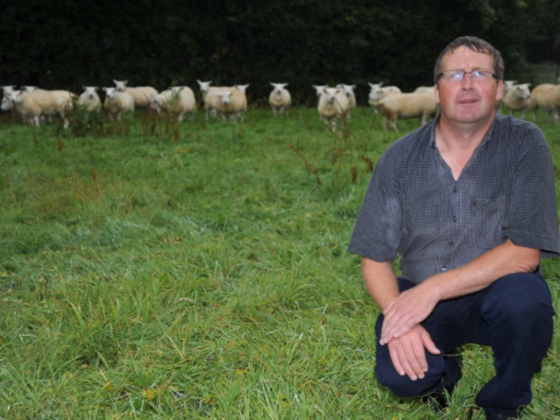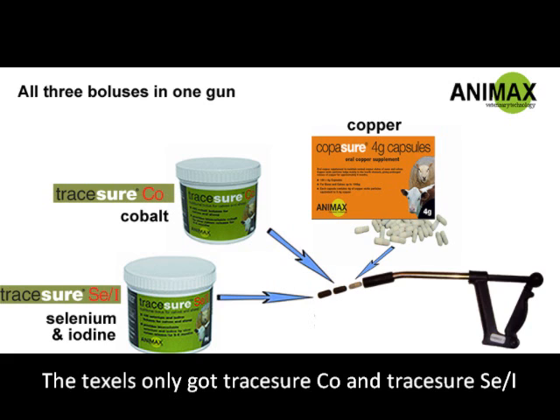So that's why we decided to use them. We found the boluses for the sheep very handy — there were three pellets, it was into a gun, just once down the throat, every six months. It was really labour-friendly, and that's one of the main reasons we used them.